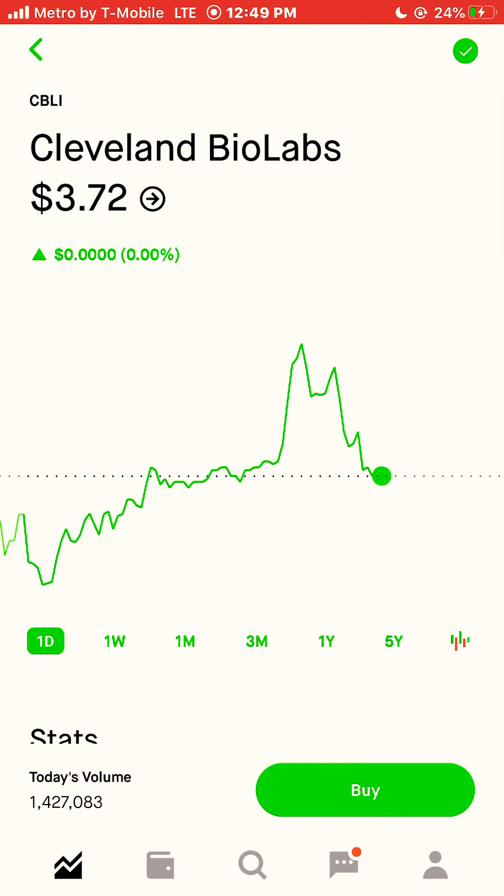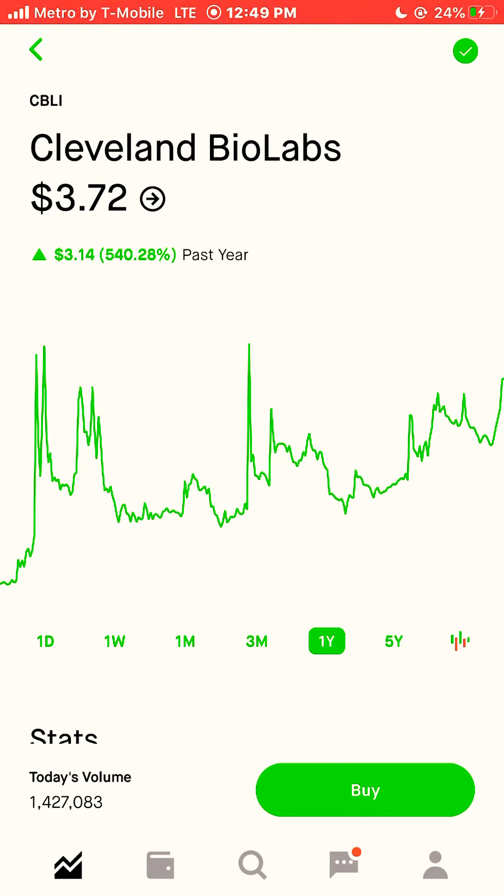Next stock is Cleveland Biolabs, ticker symbol CBLI. CBLI was up 540% this year, 2020. I'm going to buy two shares of this stock.